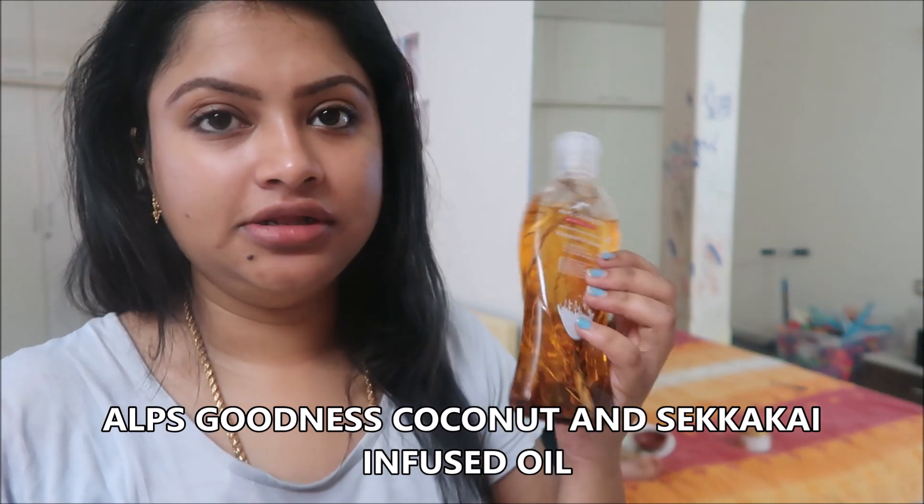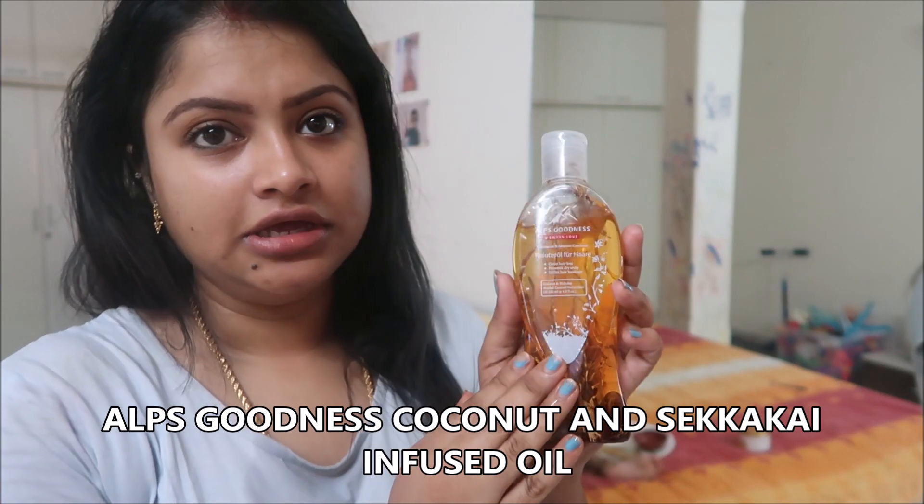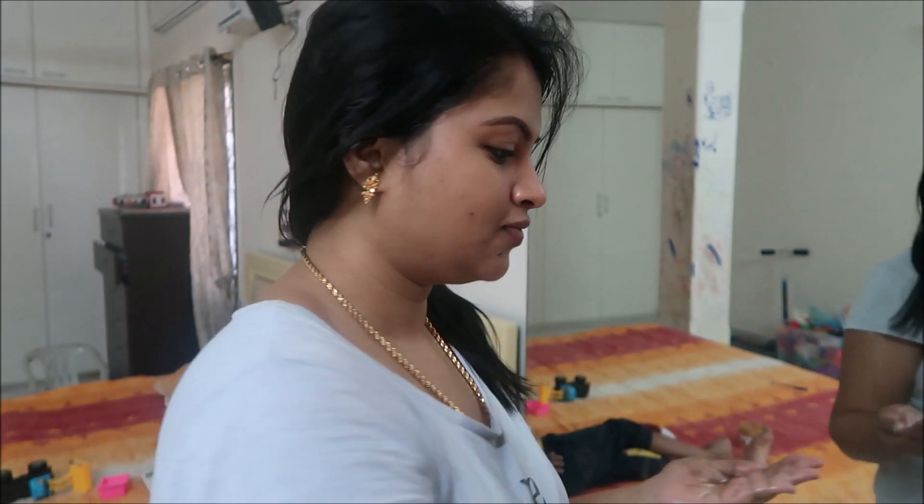Now I'm going to apply oil — my hair is so dry. I'm using this ABS Goodness Coconut and Shikakai Oil. It has shikakai and herbs that help with hair growth, so it's an infused oil. I'm going to keep it on my hair for about one to two hours and then take a bath. I'll give it a good massage for five to ten minutes to improve blood circulation.